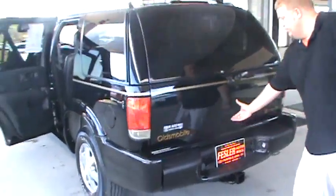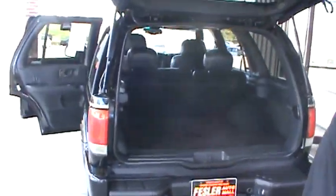Like I said, this one does have the SmartTrak all-wheel drive system, so it's definitely going to be a nice vehicle when it comes to winter conditions.